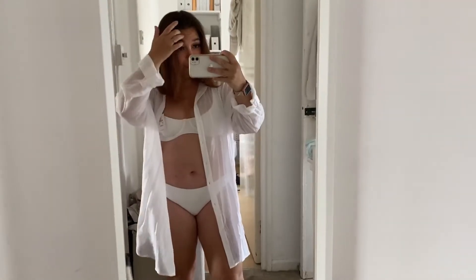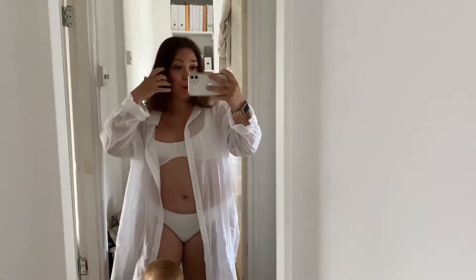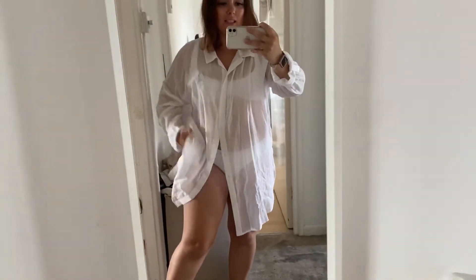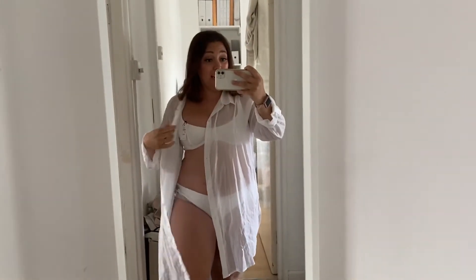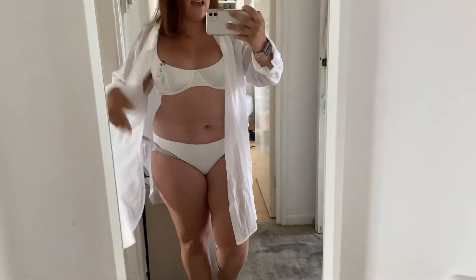First up is this bikini and throw-on. I love shirt-style beach throw-ons — they're really laid back and easy. I got this in a large because I wanted it to be oversized and flowy. Even though it's quite sheer, I think with a nice top underneath you can wear it with jeans as well. I'm wearing a bikini underneath.